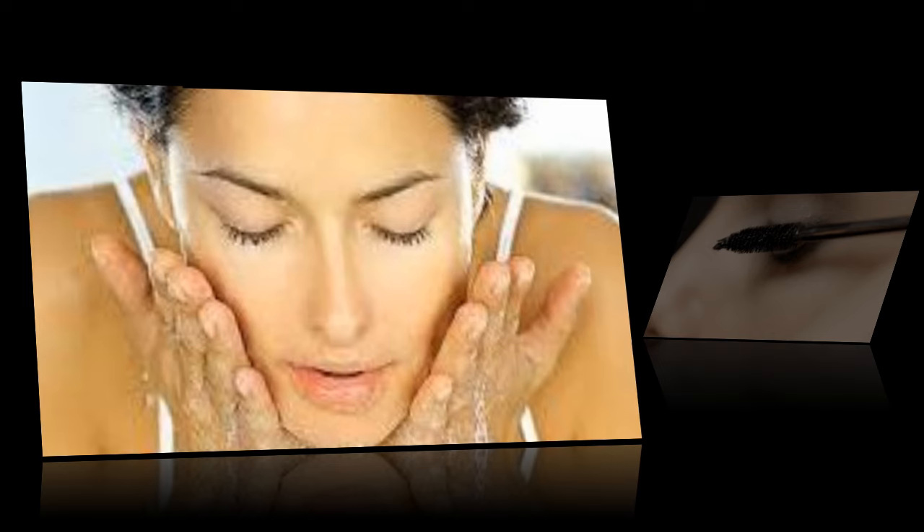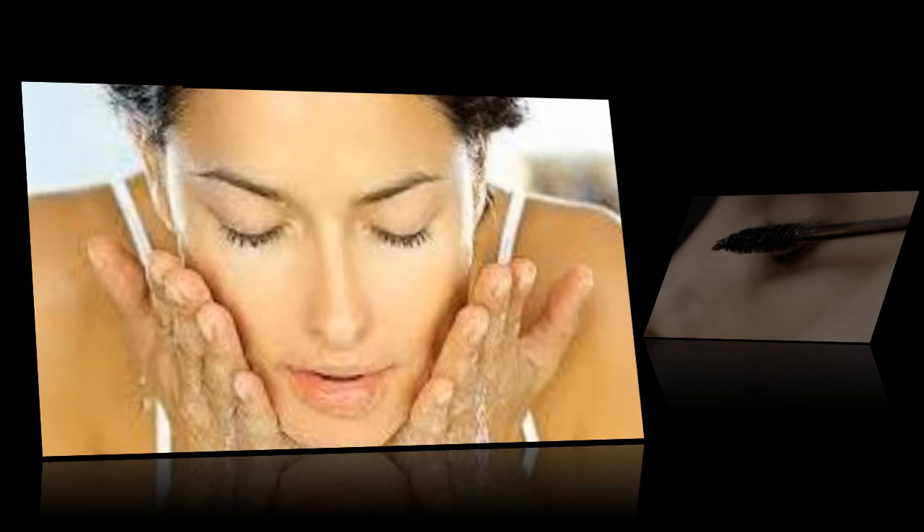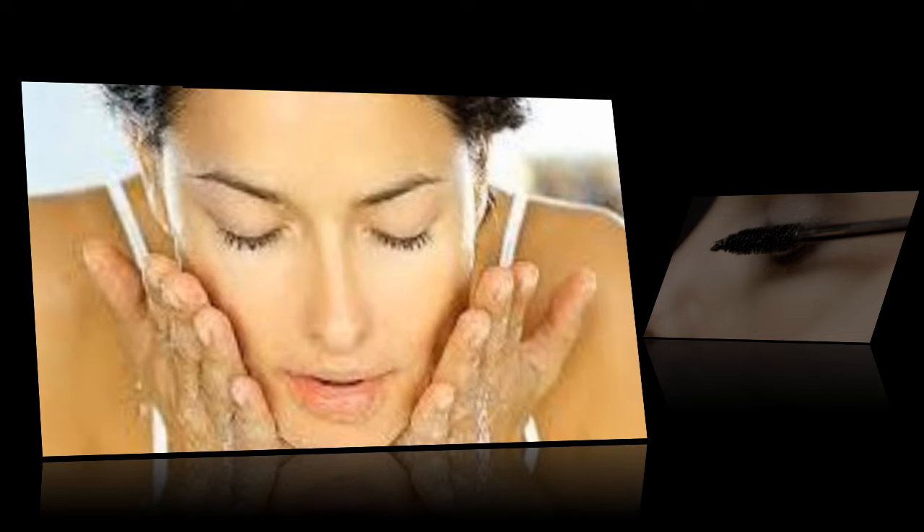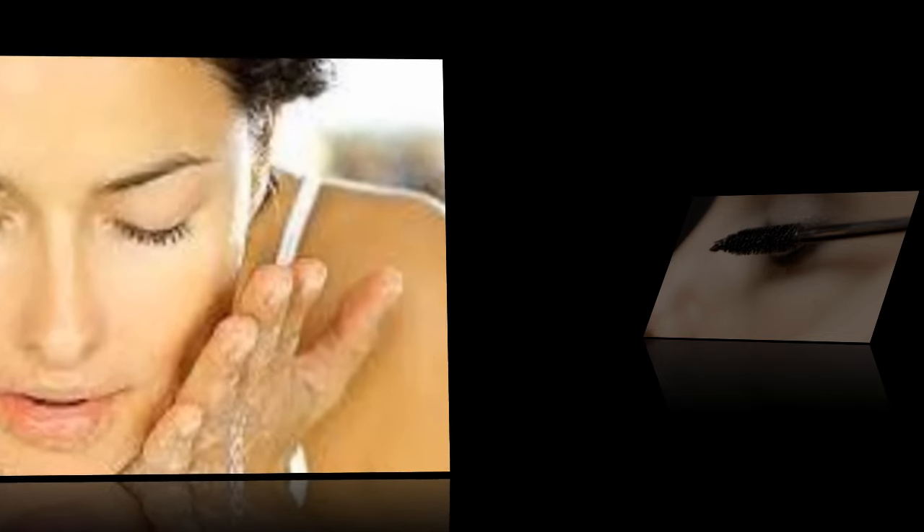Simply brew some tea, add in herbs and oils — that is, jojoba oil and mint. Pour it in a spray bottle and refrigerate. Use it as a mid-day pick-me-up or as you're heading out of the office.